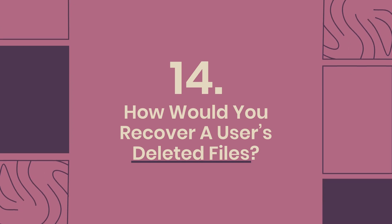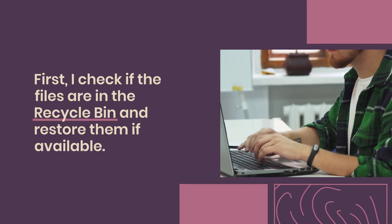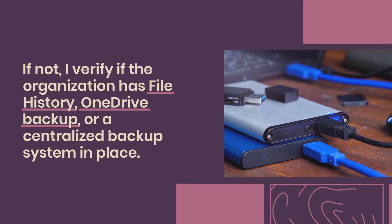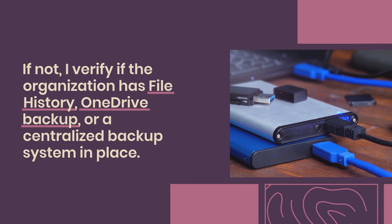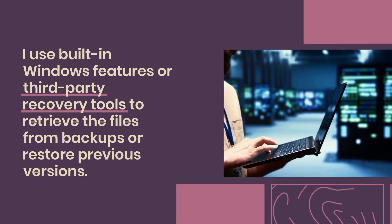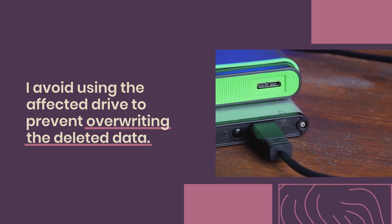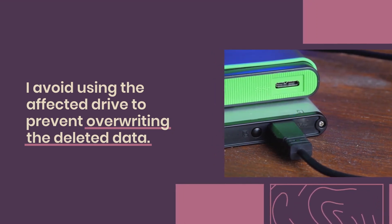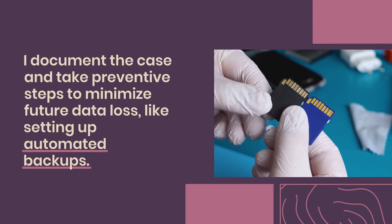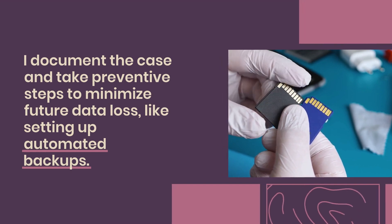Question 14: How would you recover a user's deleted files? First, I check if the files are in the recycle bin and restore them if available. If not, I verify if the organization has file history, OneDrive backup, or a centralized backup system in place. I use built-in Windows features or third-party recovery tools to retrieve files from backups or restore previous versions. I avoid using the affected drive to prevent overwriting deleted data. Once recovered, I advise the user on backup best practices and document the case to minimize future data loss, such as by setting up automated backups.